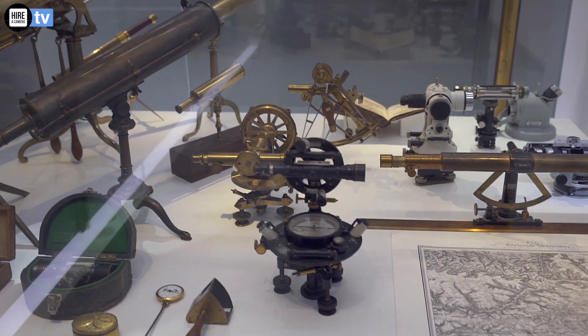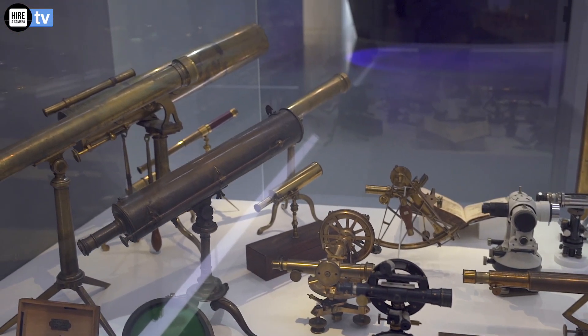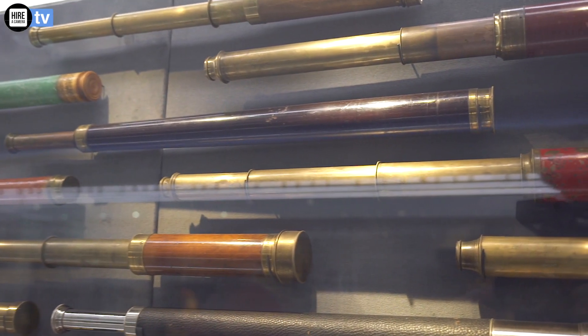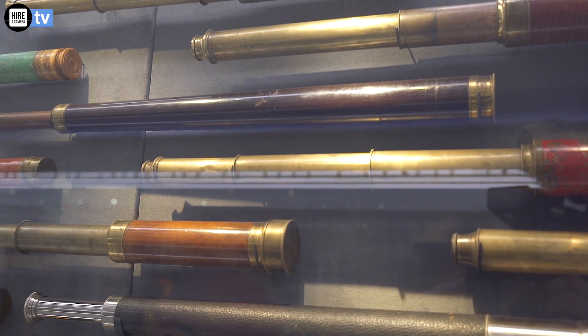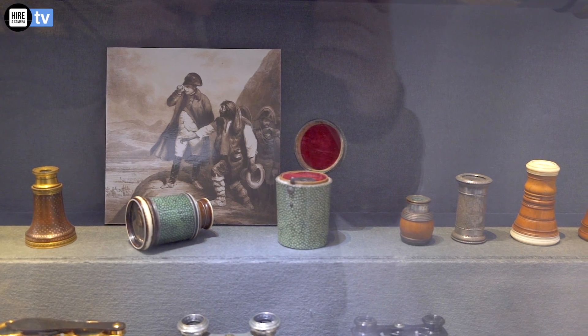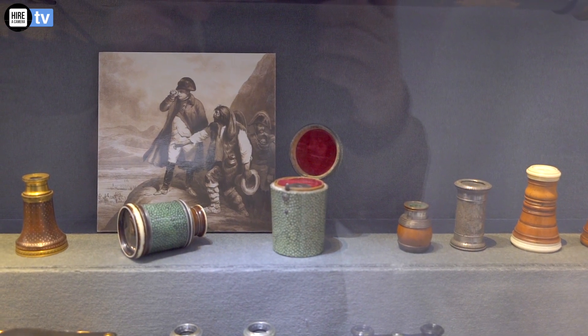Telescopes originally were developed with two lenses, which meant everything was upside down. Further on from that, three elements were used to right it back the correct way. This collection here is utterly unbelievable, but this one's of particular note up here because it belonged to a certain person — along with a monocular that also belonged to him — a certain Napoleon. Reportedly it was seized by an Englishman and donated to the Zeiss Museum in the 1970s, and here it has stayed ever since.